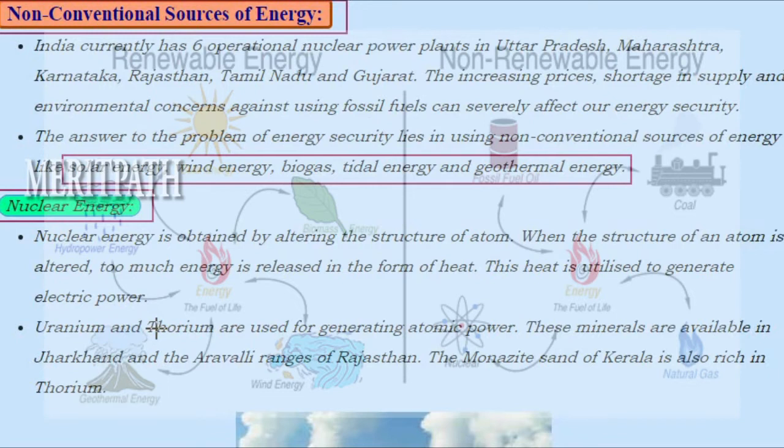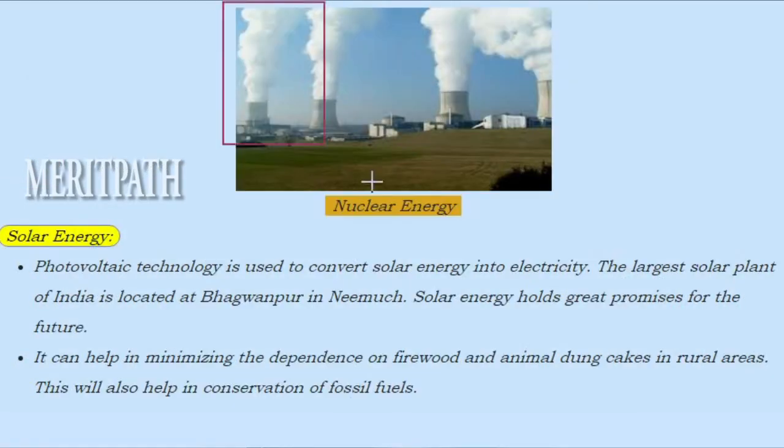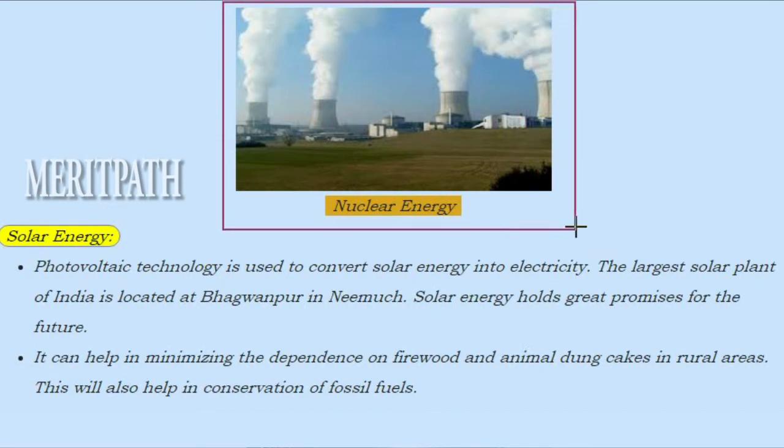These minerals are available in Jharkhand and the Aravalli ranges of Rajasthan. The monazite sand of Kerala is also rich in thorium. Here we can see the image of generation of nuclear energy.